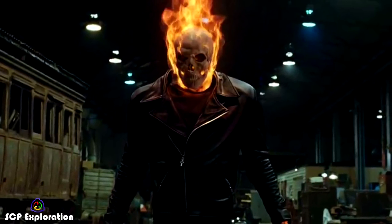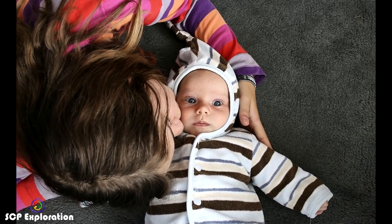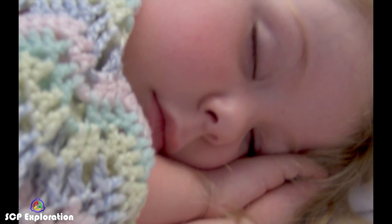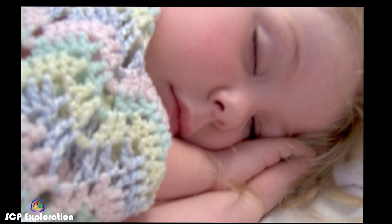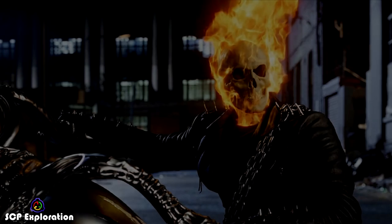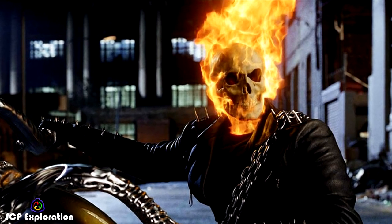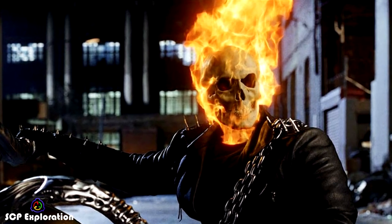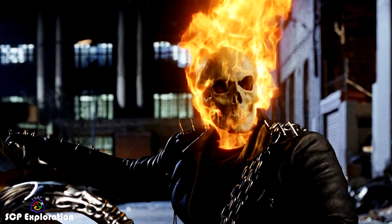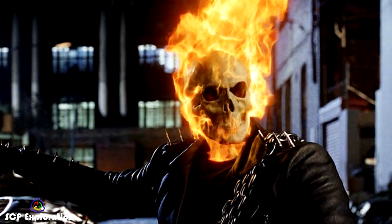SCP-3892-1 will then tuck the subject into bed, whispering good night and the name of the child, gently kiss the subject on the head, and then de-manifest. SCP-3892-1 has neither harmed nor awakened any children during testing, and instantly de-manifests if approached or interrupted. However, during a test, SCP-3892-1 looked directly into a testing chamber camera after kissing the subject, growled and said, "I know where you sleep." The skeleton then loudly cracked each of its knuckles and de-manifested as normal. The entity has not responded to any attempt at communication by Foundation personnel before or since this event, and the significance of this event is still unknown.